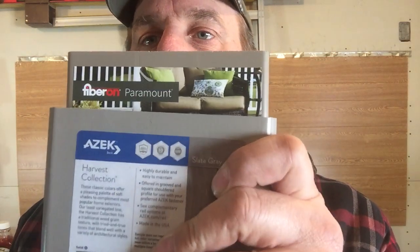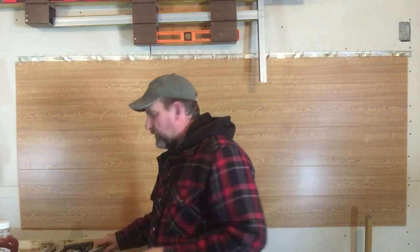Today we are going to compare Azek PVC decking and Fiberon's PVC decking. I'm Ryan from DecksbyE3.com. We're going to talk to see which one's best for you. If you like what you see, give it a thumbs up. We're going to compare appearance, durability, traction, price, and warranty of them all.